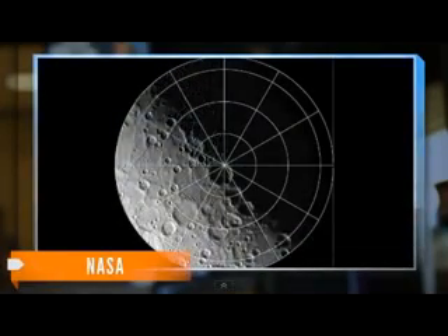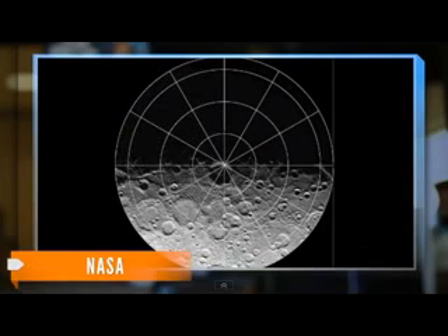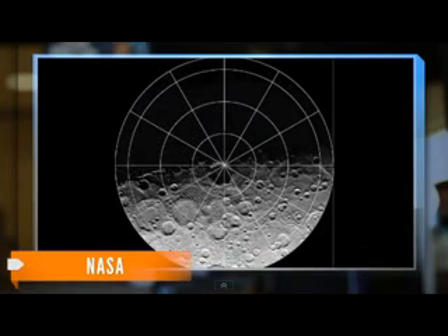Many people would likely say there's not a snowball's chance in hell that there's ice on Mercury. But it turns out that at its North Pole, there are some places where the Sun never shines. Because Mercury has no atmosphere, anywhere the Sun doesn't shine can get hundreds of degrees below zero, like the planet's northern craters.